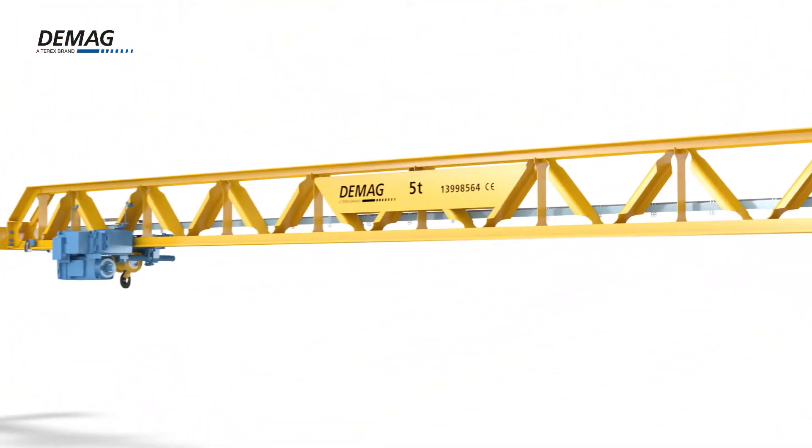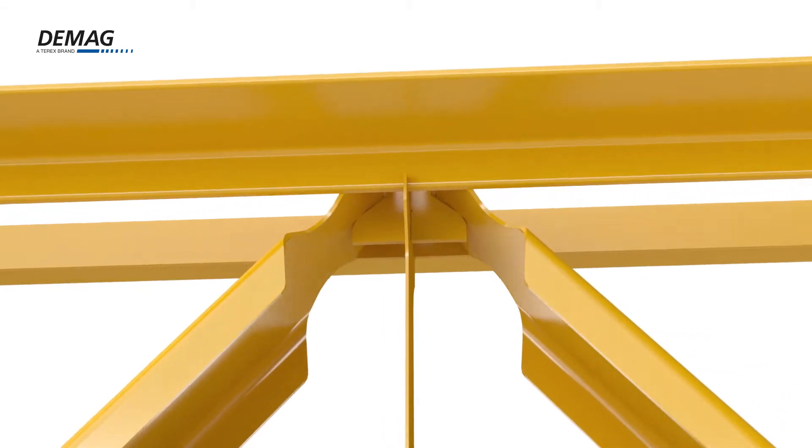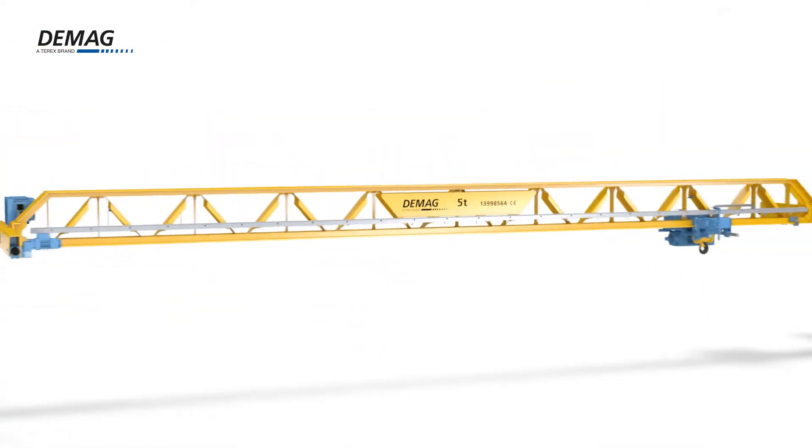Improved precision, greater flexibility, better quality. The new DMAG V-Type crane meets these demands with ease.